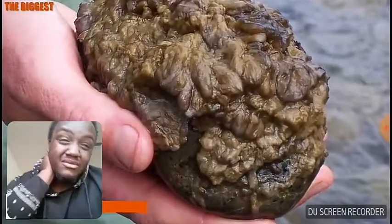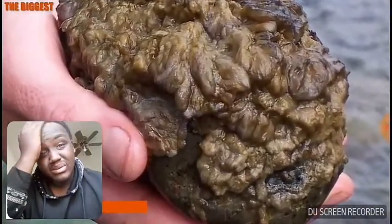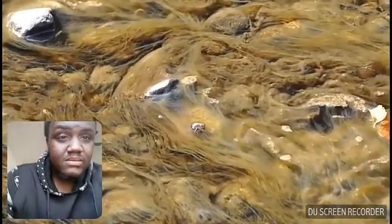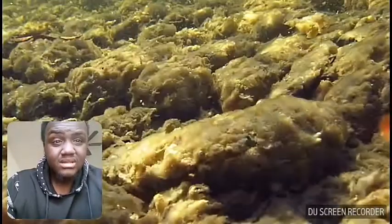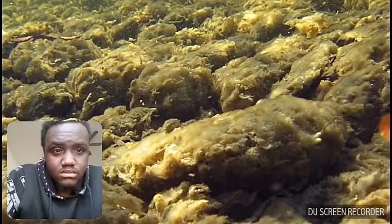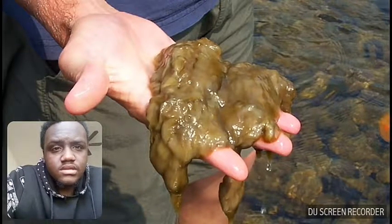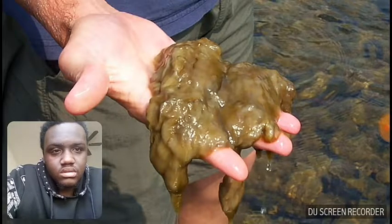Didymosphenia geminata, better known as rock snot, is an organism that is neither really plant nor animal, but deserves a spot on this list as one of the most disgusting living organisms on Earth. It is native to the northern hemisphere in places with cold water, gathers on riverbeds, rocks, and streams, and creates a texture like a cross between wet slime and loose pieces of toilet paper in water. They are not really any extreme risk to human beings, but they feel and look super gross.